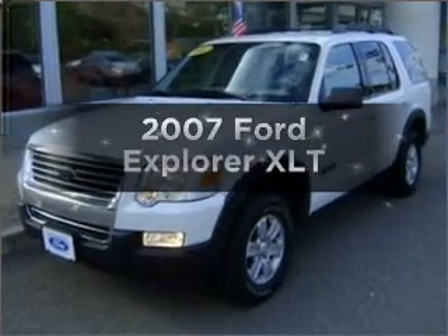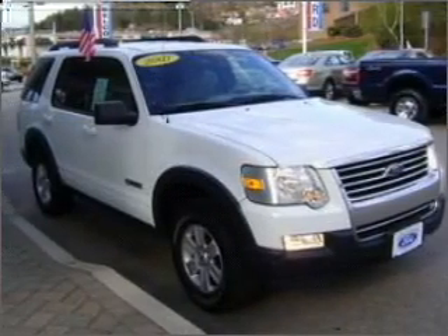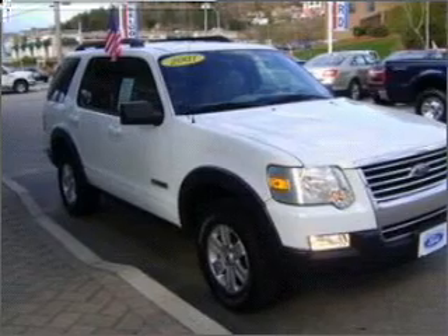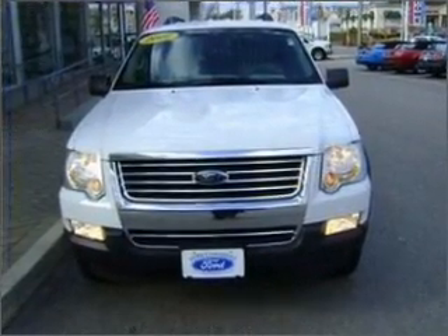Presenting the 2007 Ford Explorer. Travel the roads in style and comfort in this great vehicle, with a reliable six cylinder engine that responds smoothly to its five speed automatic transmission.